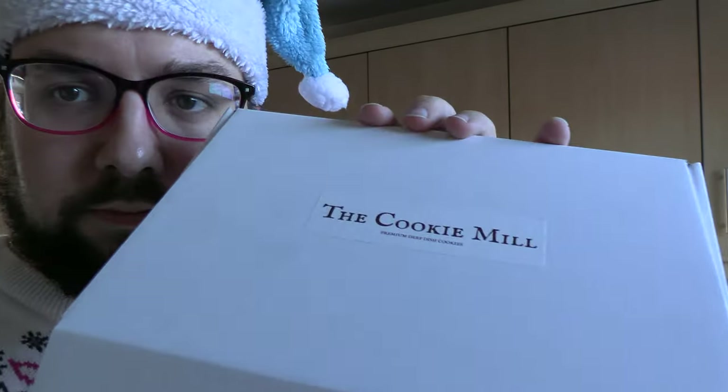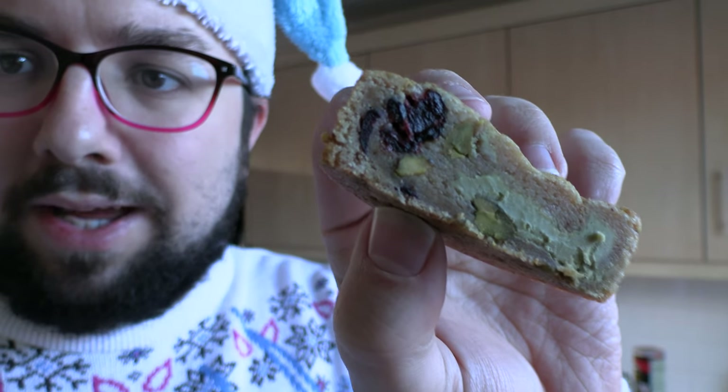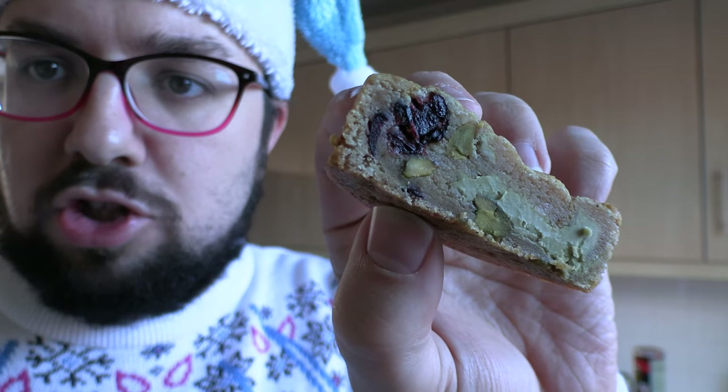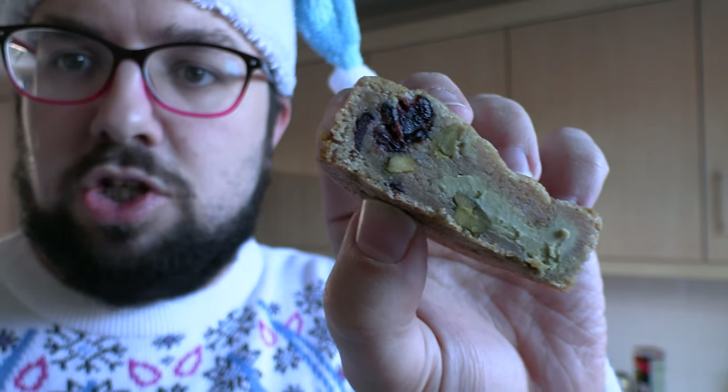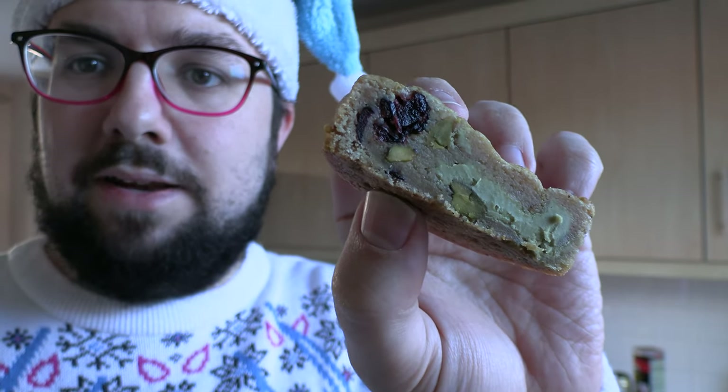I bought this one myself — it was not gifted. The Cookie Bill — we absolutely love him and his company, he makes the best cookies in town, slash in the world really. He's released several new flavors this Christmas. Look at this — do you see how the entire middle is chewy? It's crispy on the very exterior and then chewy all the way through. This particular one is pistachio dark chocolate chips and cranberries, and it's filled with a pistachio cream — it's absolutely outrageous.